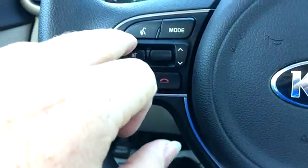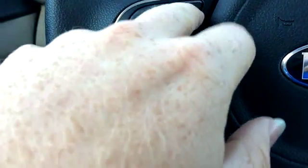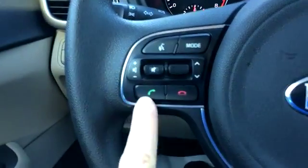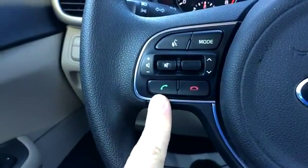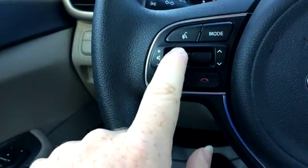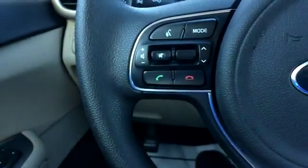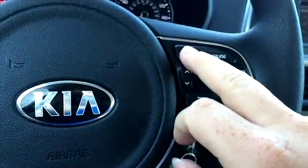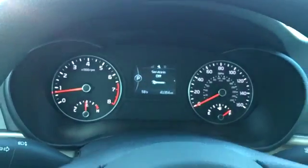We've got a voice command mode — I assume AM, FM, satellite, CD player, all that good stuff — phone, Bluetooth I should say. You've got your volume control and seek buttons, then you have your cruise control, and this button here controls the information in the cluster.